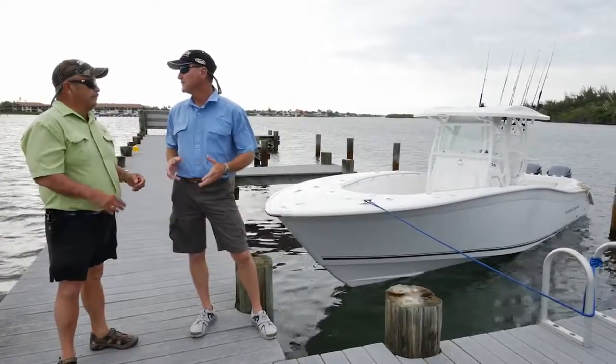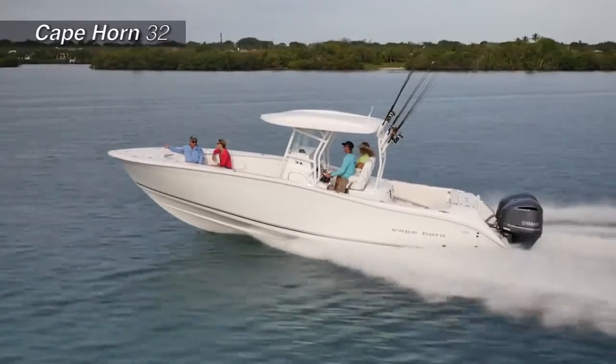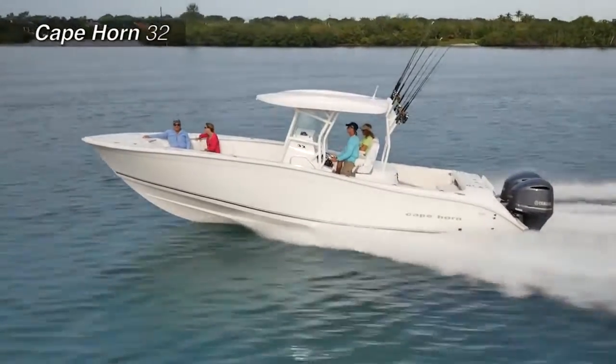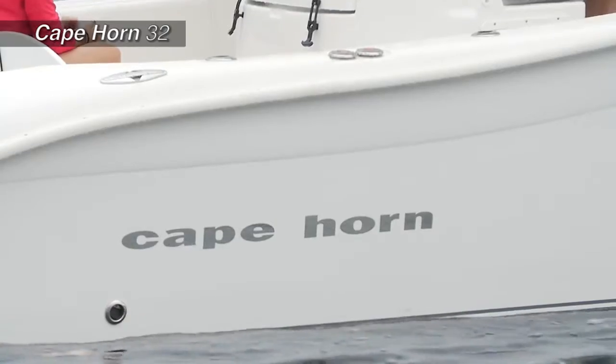Cape Horn is a Florida company that's been around for a long time. They used to be all roll gunnel and came in as almost an entry-level boat decades ago, coming out of Pensacola. You knew when you were getting close to Pensacola because you started seeing Cape Horns — and man, have they come a long way.